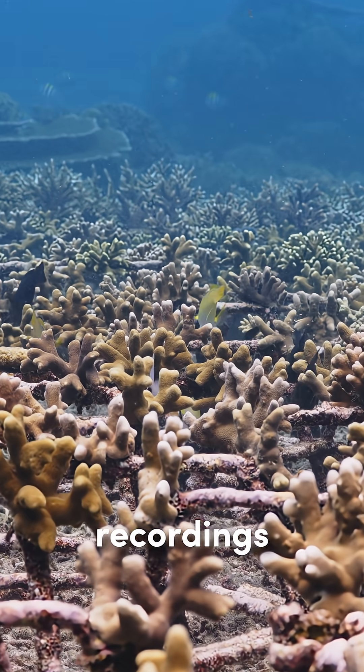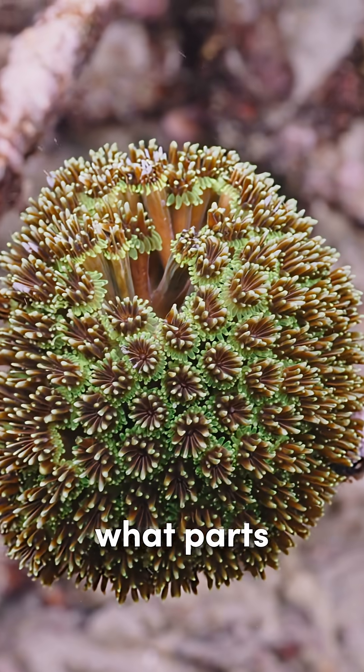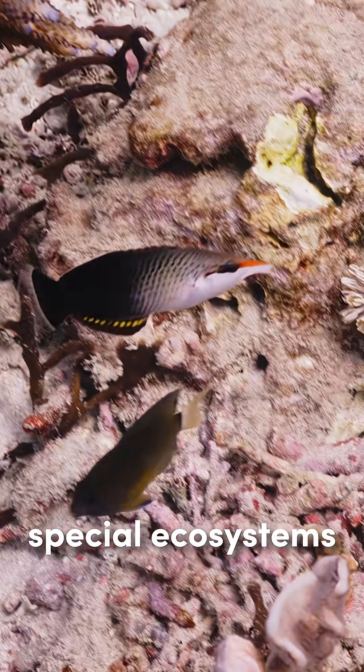But listening carefully and comparing recordings can help us figure out how healthy a reef is, what parts are struggling, and how best to go about reversing the decline of these special ecosystems.